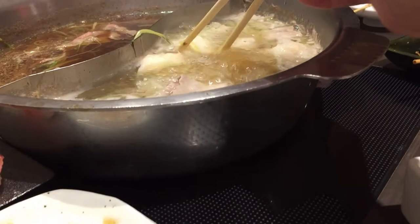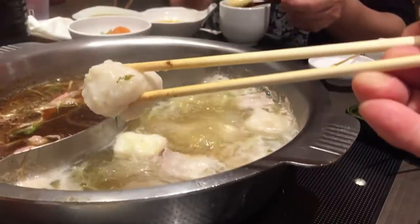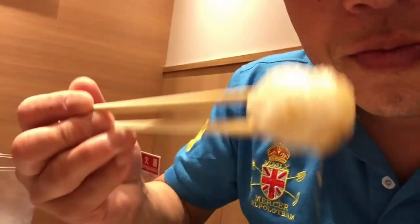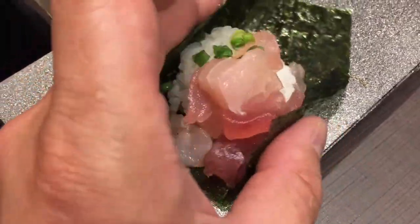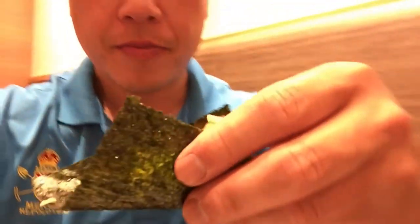I have to try this little white ball. I was told this is a shrimp ball. Hot. Nice. Look at this — you just fold it like this and you can make your own little sushi. I need some soy sauce. Look at this. Very nice.